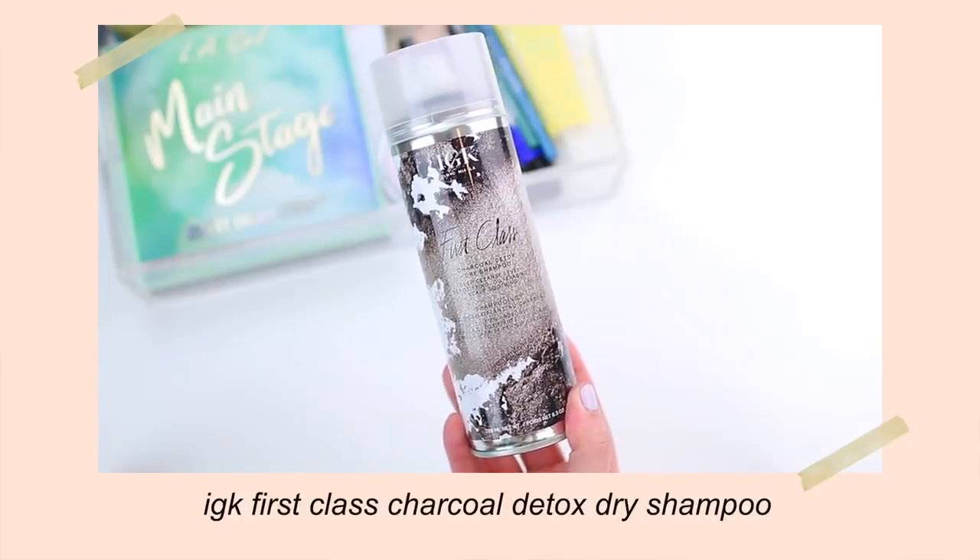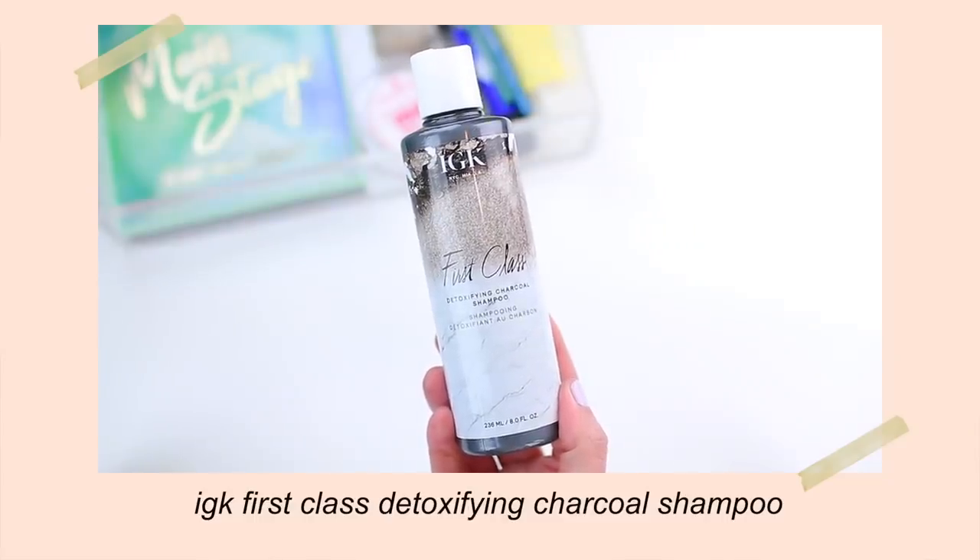I did repurchase my go-to dry shampoo — the IGK First Class Charcoal Detox Dry Shampoo. I feel like during the summer I'm a little bit more lazy with my hair; I'll usually throw it in a messy bun, so dry shampoo always comes in handy and this one is the best. I'm also trying out a new shampoo from IGK — their First Class Detoxifying Charcoal Shampoo. I decided to pick this one up because I've been needing a good clarifying shampoo. It uses charcoal and tea tree leaf to gently purify and remove buildup and color-dulling residues from styling products, shampoos, and conditioners. I figured I would use this alongside a deep conditioner maybe once a week.